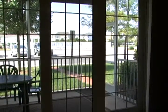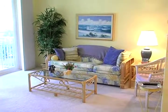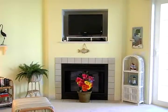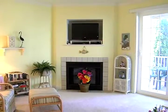Let's head in through the sliding glass door and look at the comfortable living room. Enjoy cool evenings by the fireplace.